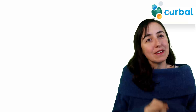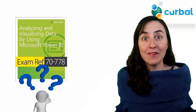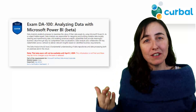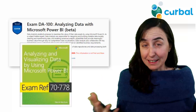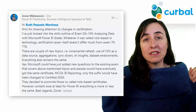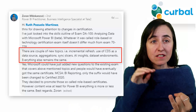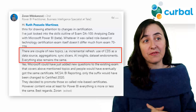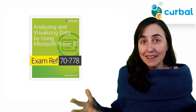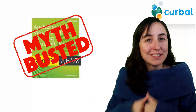Myth number two: I bought the Power BI exam book 7778 and now it is worthless. It is not! The DA-100 exam is very similar to the 7778 exam. Someone on LinkedIn compared them and found the exams are almost identical. The only differences are a few new topics like incremental refresh, CDS as data source, aggregation, sync slicers, AI insights, and dataset endorsements. You can still use the book to study — you'll just need to research those few new topics elsewhere.